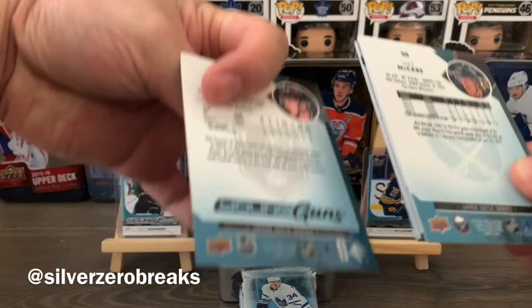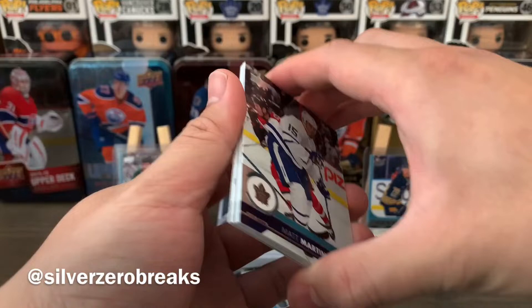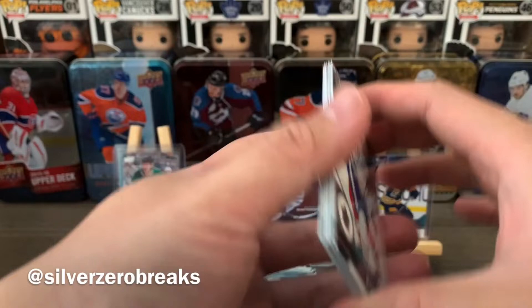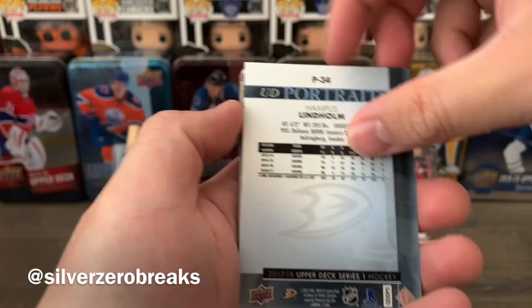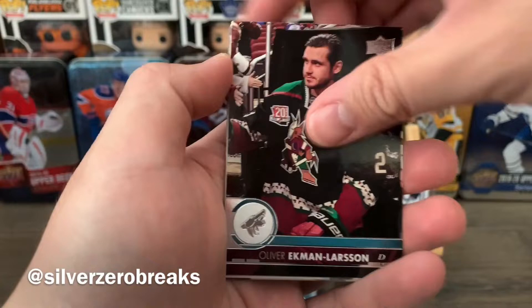All the cards have that dark blue border so it's going to be hard to tell the young guns apart unless you catch that little corner at the front. It's easier to spot young guns in newer sets. Anyway, we have Matt Martin, Brayden McNabb, Cal Clutterbuck, and a UD Portraits of Hampus Lindholm — something for the PC right there. We also have Oliver Ekman-Larsson, Matt Murray, Paul Byron, and Jake McCabe.